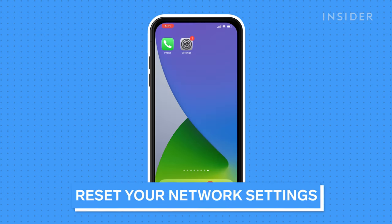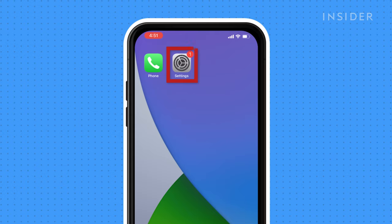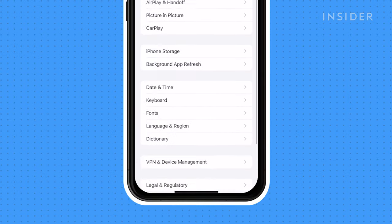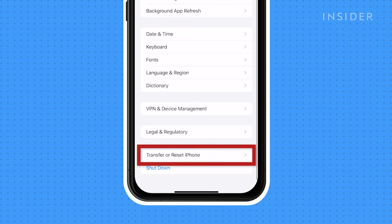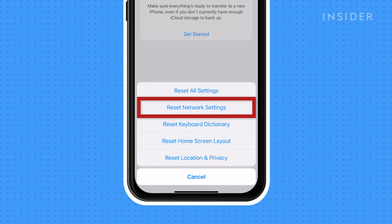If your voicemail service appears to be normal but it's still not working on your iPhone, you can reset your phone's network settings. This is a last resort because it will reset all your network settings, including your Wi-Fi networks and their passwords. To do this, open the Settings app, press General, press Transfer or Reset iPhone, press Reset, then press Reset Network Settings.